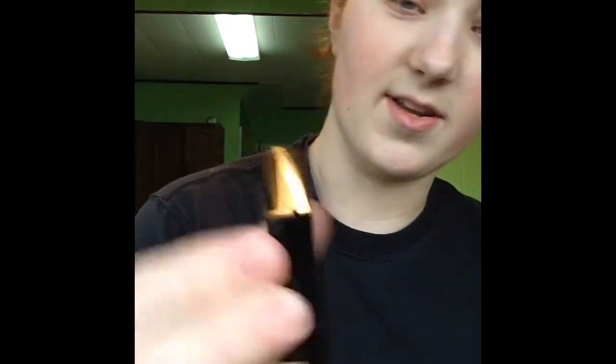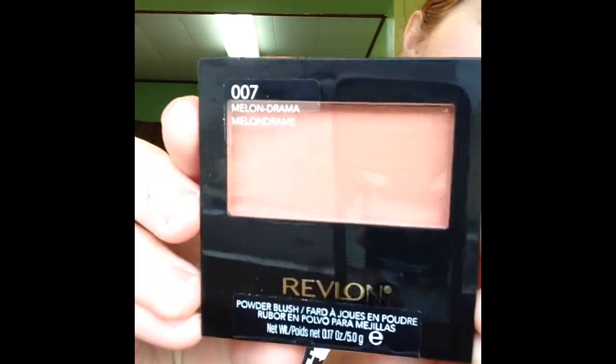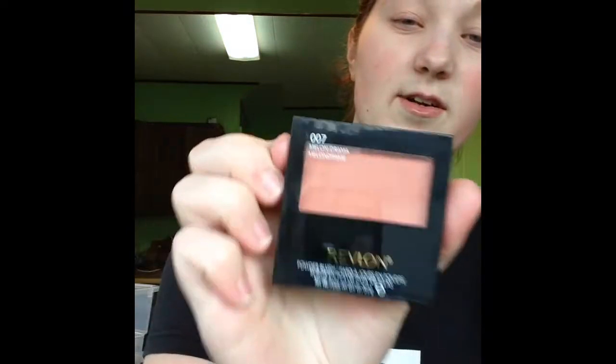Speaking of blushes, I got these clearanced Revlon blushes. This one is 006 Naughty Nude — that's a funny name. It looks like it's barely even there, maybe even a little mauvey. I'm not even sure. And I also got Melondrama — I really love these names, these are hilarious. This is more of a pinker tone, I think. Another one I'm looking forward to.